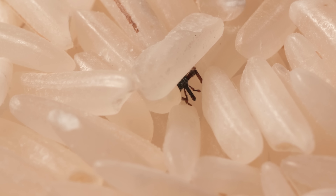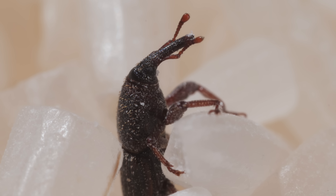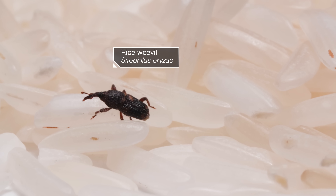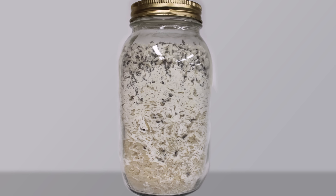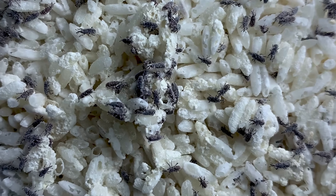Something is after your rice, and it's coming from inside the pantry. But how'd it get there? The rice weevil is smaller than a grain of rice, but it could reduce your precious bounty to dust if you gave them eight months or so.